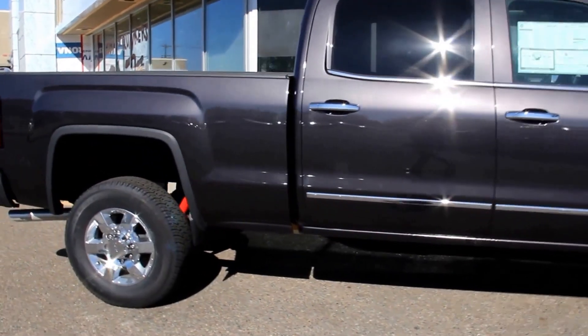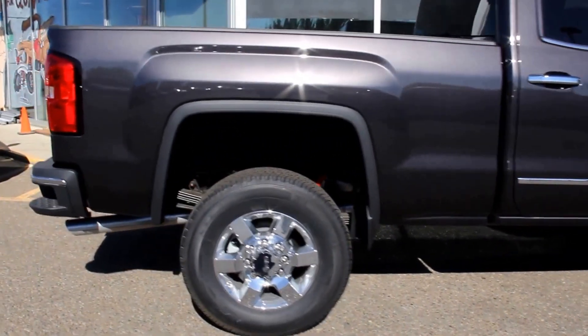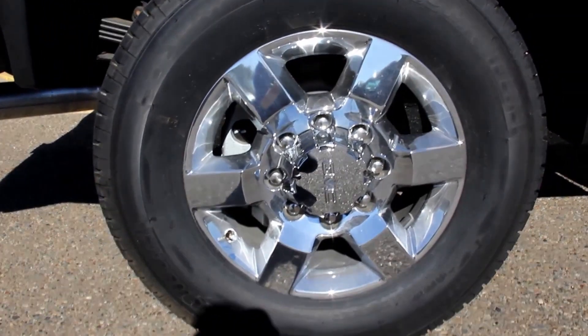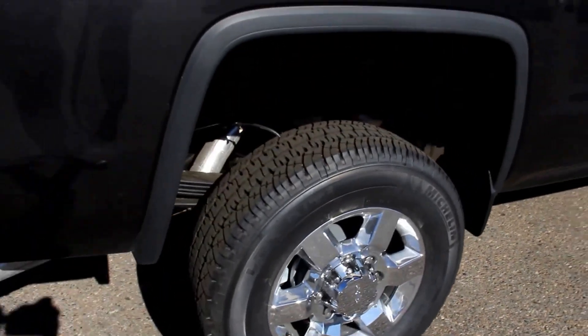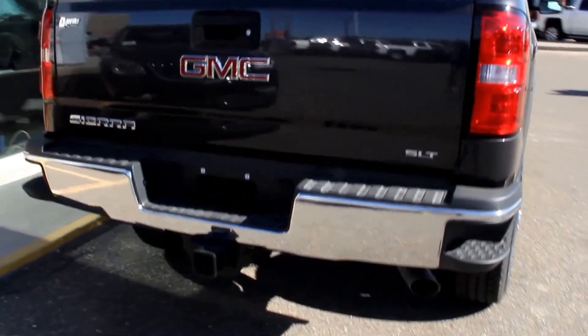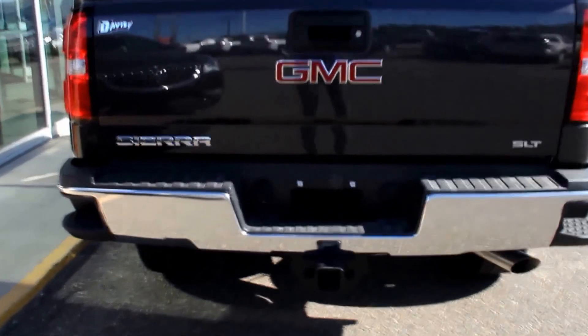It has a Vortec 6.0L FlexFuel V8, a 6-speed automatic transmission, 18-inch aluminum wheels, a Z71 off-road suspension package, rear bumper corner steps, and a rear vision camera.